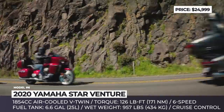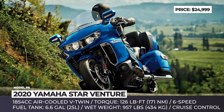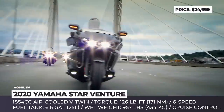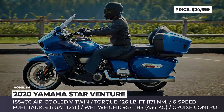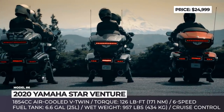The premium specs return as well, including linked ABS, integrated cruise control, Yamaha's chip-controlled ride-by-wire throttle, SurePark system, 7-inch full-color infotainment, heated seats, and adjustable ergonomics for both the rider and passenger. In 2020, this tourer can be had in a new color option — Impact Blue — and it hits dealerships in November 2019.